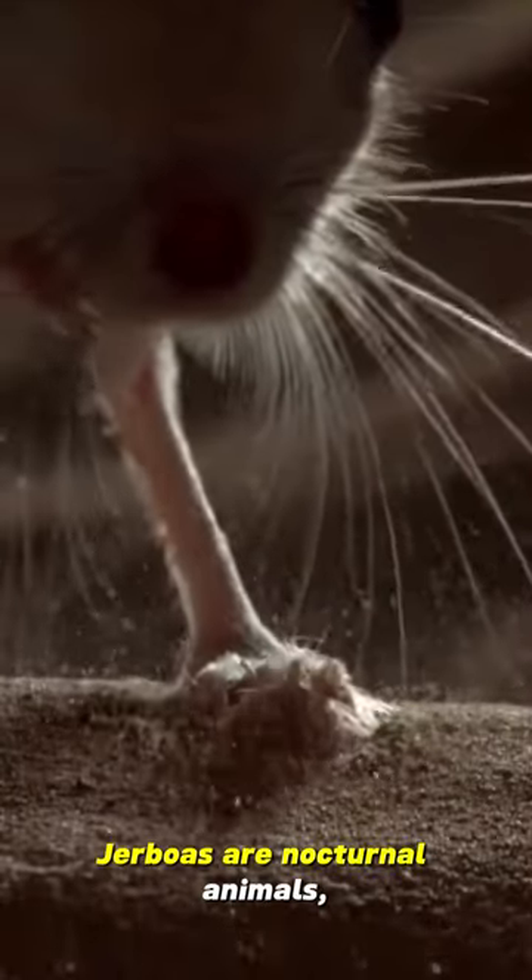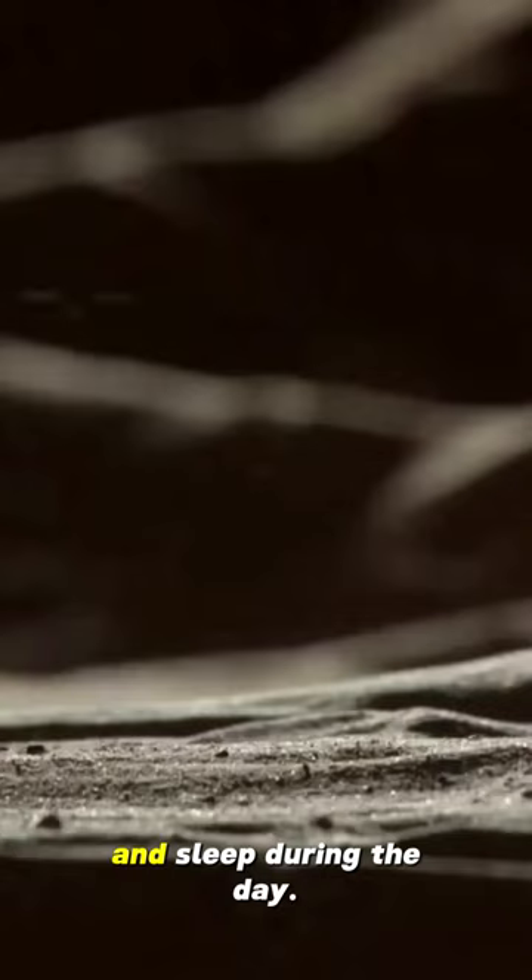Active at night. Jerboas are nocturnal animals, which means they are active at night and sleep during the day.